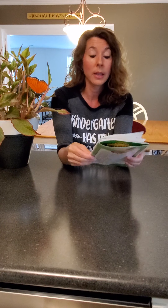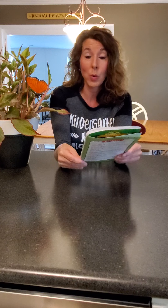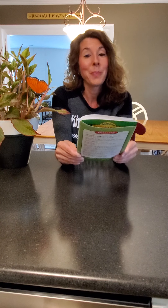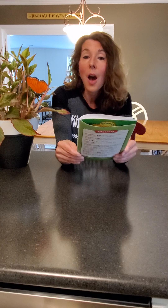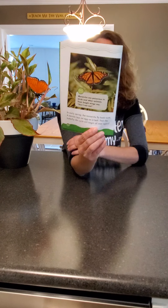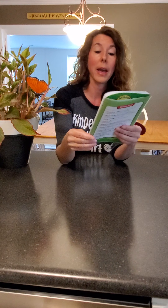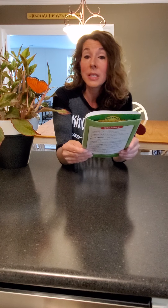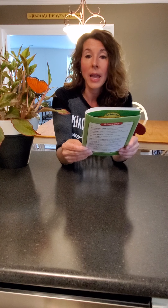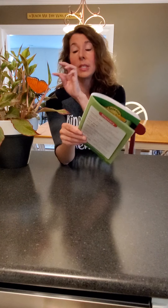In early spring, the monarch flies back north. A female lays an egg on a leaf, then the butterfly life cycle will begin all over again. Here's another fact: monarchs are poisonous to birds and other animals. Their bright wings say don't eat me, just like this one.